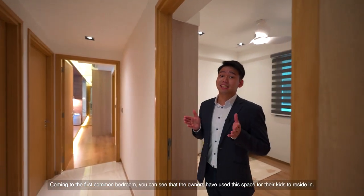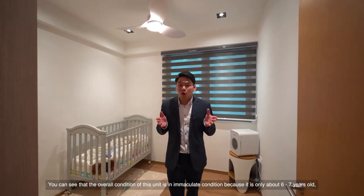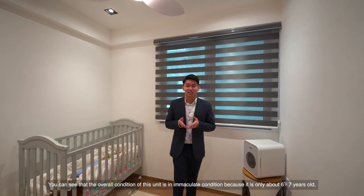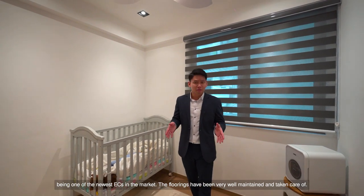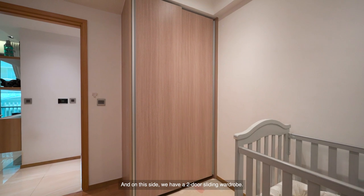Coming to the first common bedroom, we can see that the owners have used this space for their kids to reside in. The overall condition of this unit is in immaculate condition because it is only about 6 to 7 years old, being one of the newest ECs in the market. The floorings have been very well maintained and taken care of. On this side, we have a two-door sliding wardrobe.